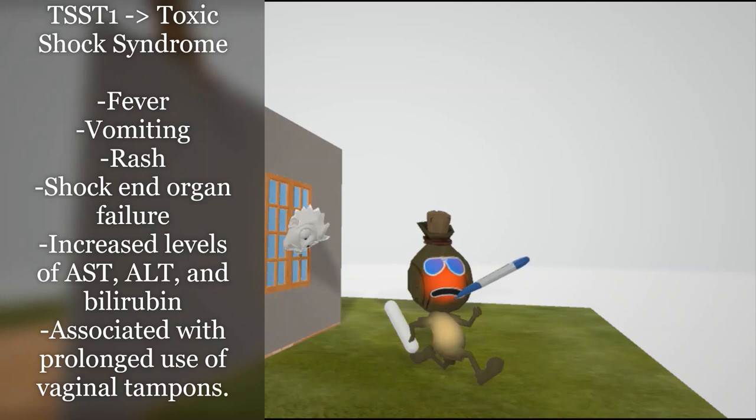Toxic shock syndrome is associated with fever — that's why he has a thermometer in his mouth — vomiting (he vomited on his shirt), and rash — his face shows a rash. And of course, shock.